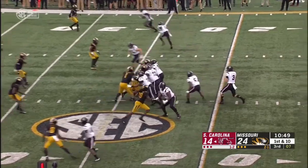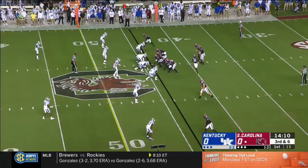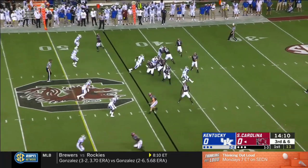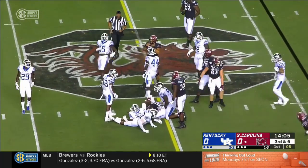Struggled in the first half, one for one in the second. Back to pass here. That was Edwards in motion. Alinsky finds him and Brian Edwards takes it to midfield.